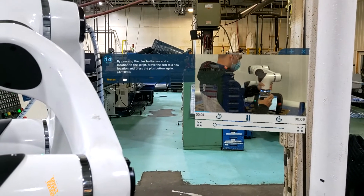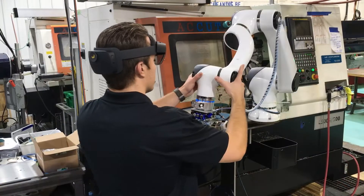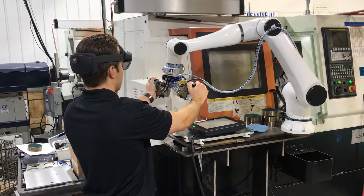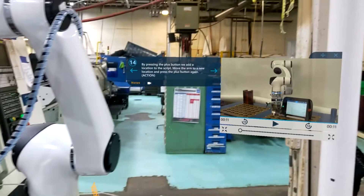Once you put the headset on and start going through the trainings, it's very easy to follow the flow of what's going on. Because of this, it makes the training so much more engaging — instead of going to a computer screen or listening to someone and picking up their bad habits or shortcuts. You're going through it sort of like a video game, where you see the instruction, see a video right next to the machine, and then go right up to it and practice what you just learned.